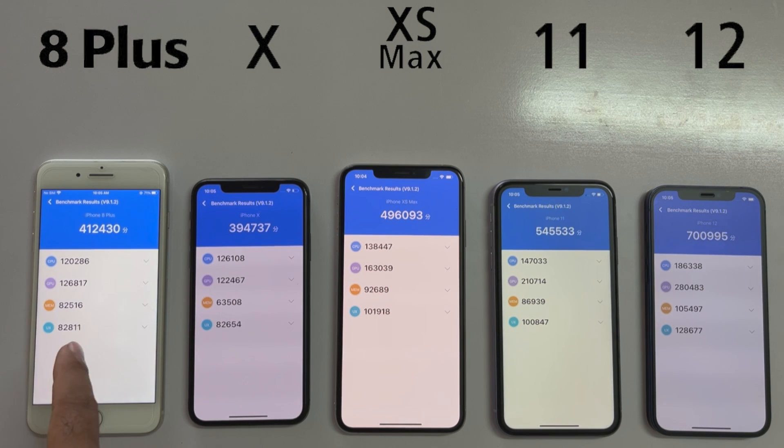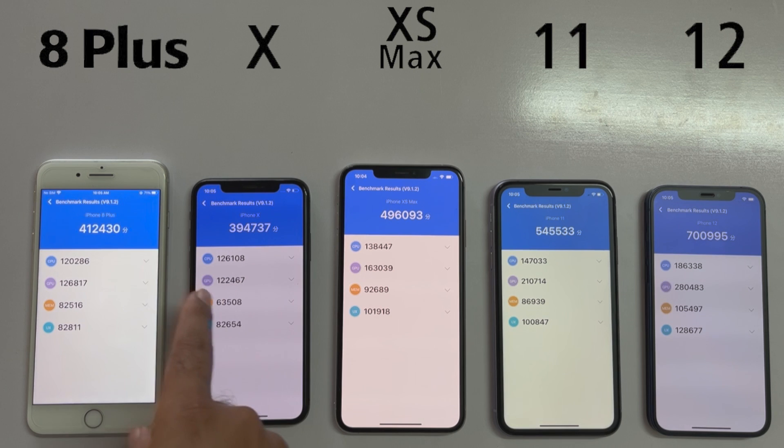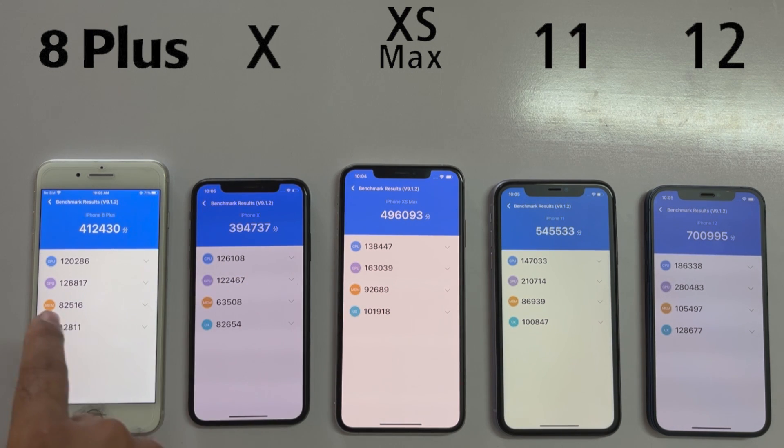Anyway guys, if you are interested in seeing the iOS 16.1 battery drain test, here is the video. And if you are interested in seeing the iPhone 11, 12, and 13 speed test, then the video is on the right side. Thanks for watching — be sure to subscribe. Peace.